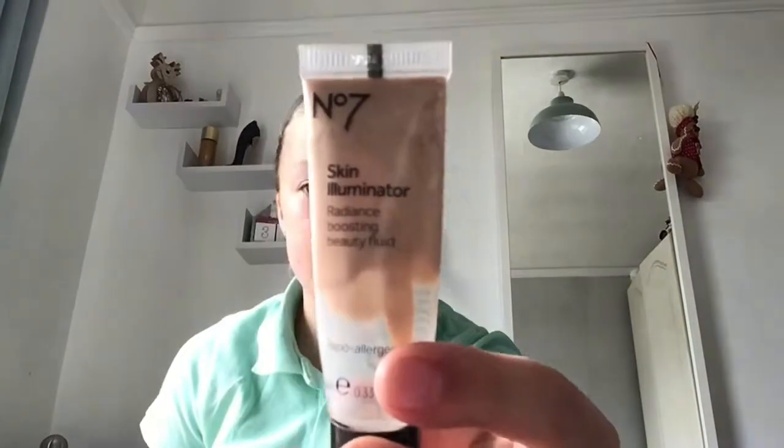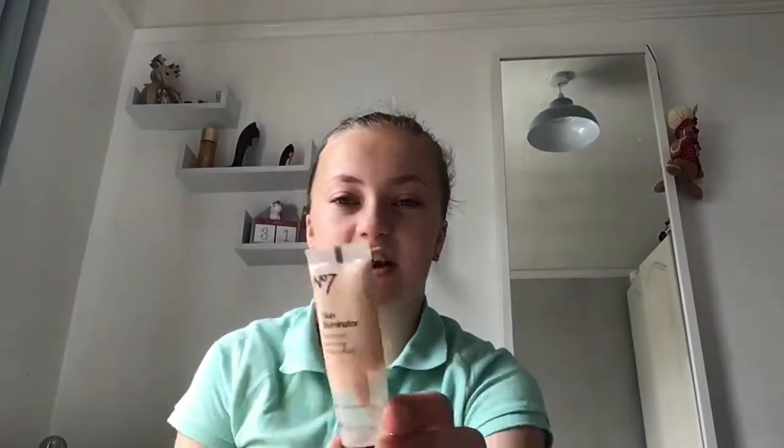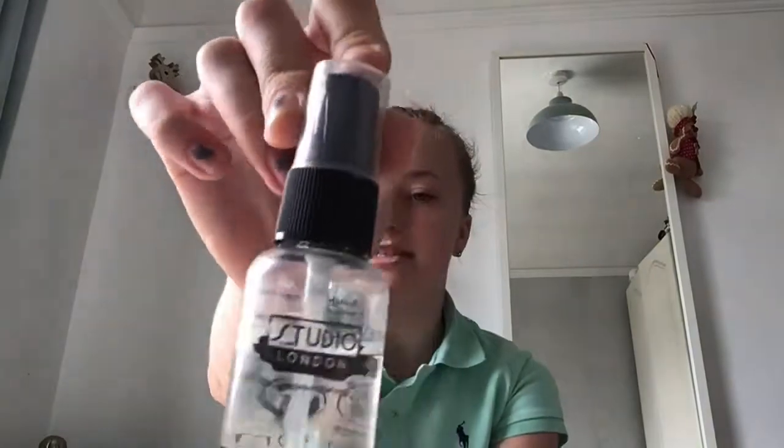There are also two more things - this Number Seven Skin Illuminator, a radiance boosting beauty fluid which I've nearly finished, and the last thing is this Studio London setting spray. That's my everyday makeup bag complete.